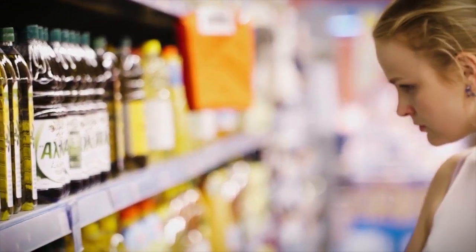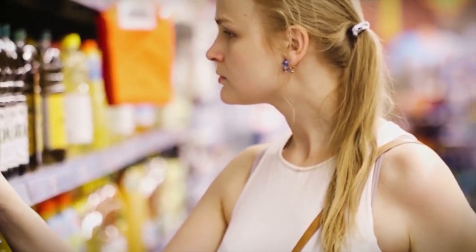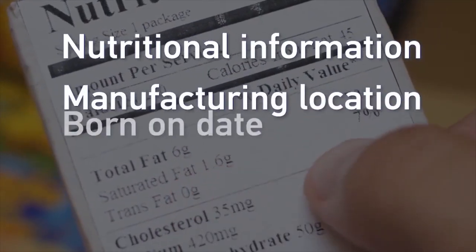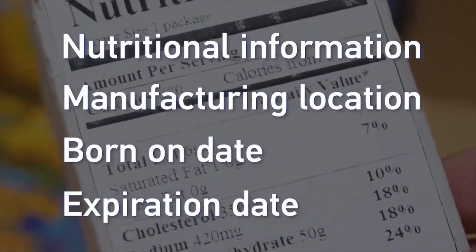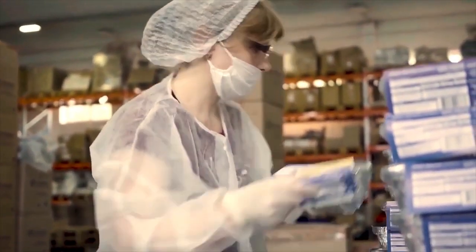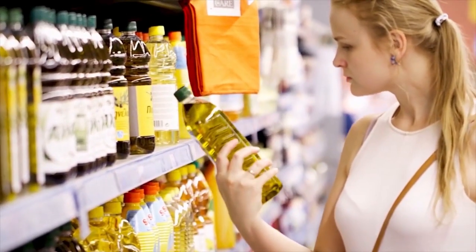Consumers are smarter than ever. When they shop, they have expectations about the products they buy. They expect to see nutritional information, where the item comes from, how fresh it is, and more. These expectations push food manufacturers, packagers, and distributors to ensure that information is present. When it's not, consumers will choose other products.